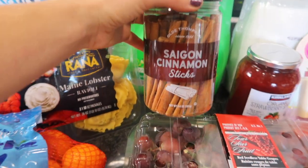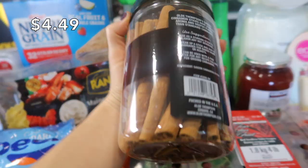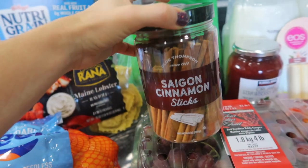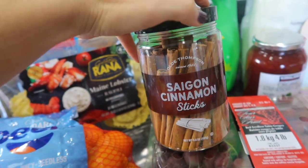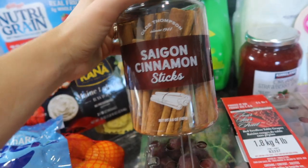This is new to me — I've never seen it before. Saigon cinnamon sticks. They were a really, really good price. I thought I could throw this into some hot chocolate whenever I make, like, a delicious salted caramel hot chocolate, just to give some more spice to it.